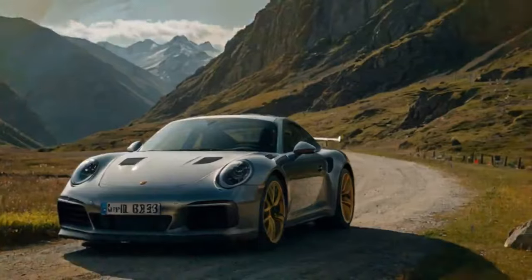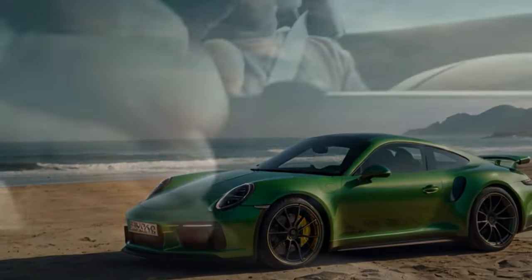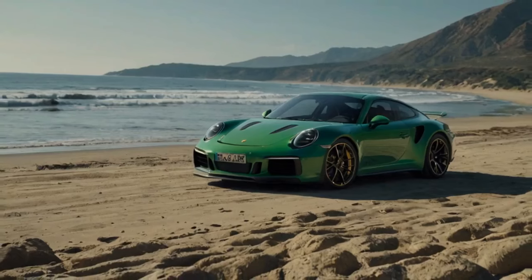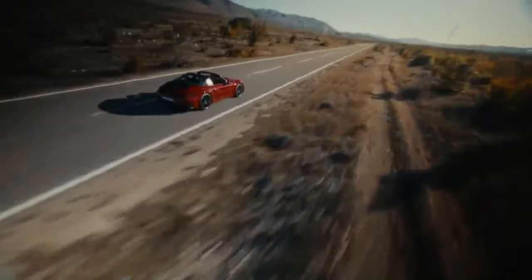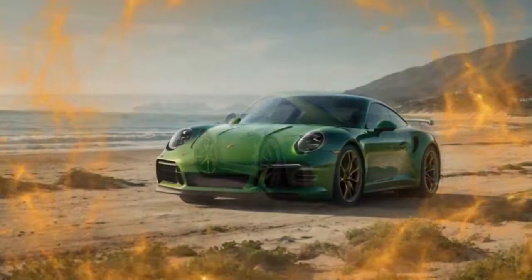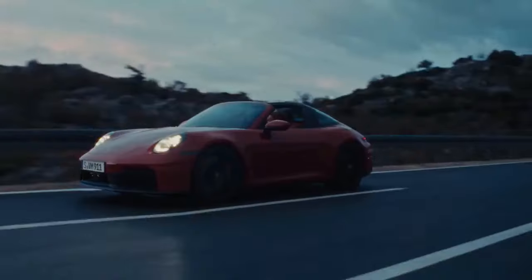Borrowing from the GTS, the new Carrera T features larger dampers that hold more fluid for improved performance. The internal valving is specifically tuned for the T, and paired with a 10% softer front anti-roll bar, quicker steering, and rear wheel steering, this setup delivers a more harmonious and responsive driving experience. The team manages to shed at least 26 pounds compared to a standard Carrera. Racing shell seats shave off an additional 18.5 pounds, though the lightweight lithium-ion 12-volt battery is no longer an option as it doesn't meet current OBD requirements.